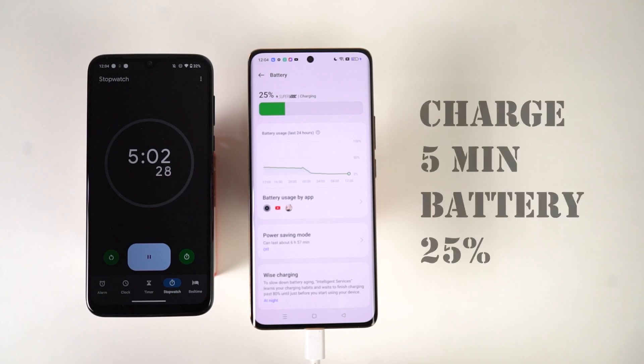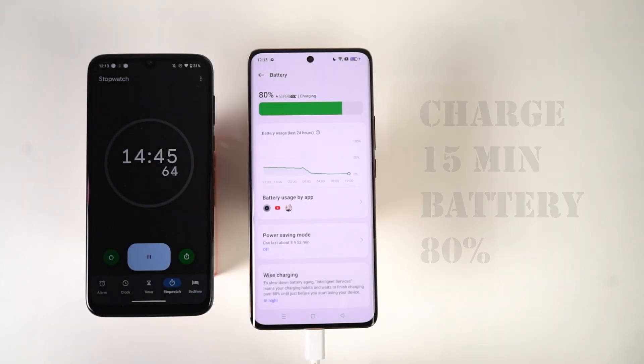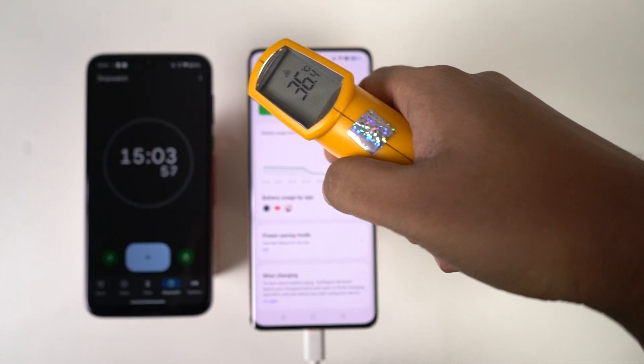After 5 minutes, the phone has 25% of battery, and the phone's temperature is 37 degrees. After 15 minutes, we got 80% of battery, and the phone's temperature is still 37 degrees.